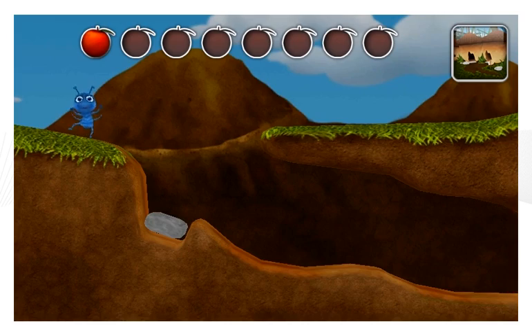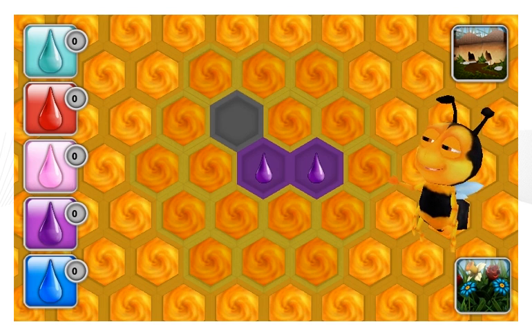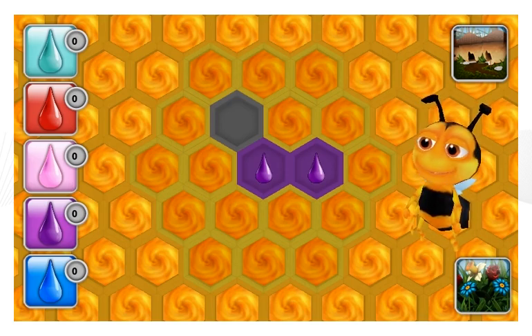You did it! Good work! Can you help Bea fill the honeycomb with nectar? Nectar is only ready to transform to honey when three neighbor honeycomb cells have the same color.